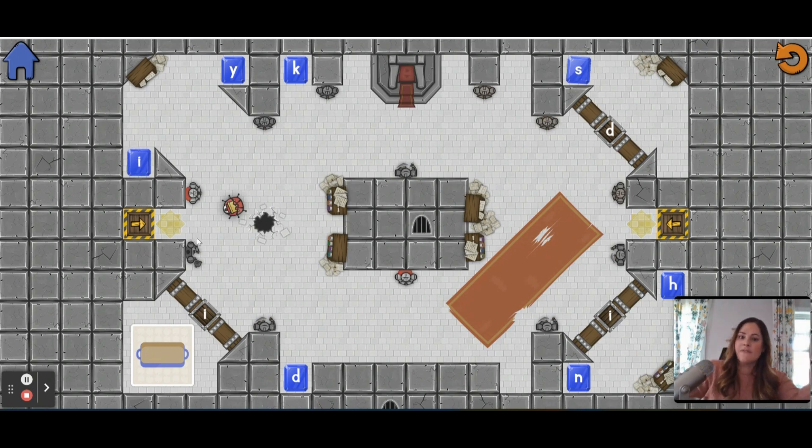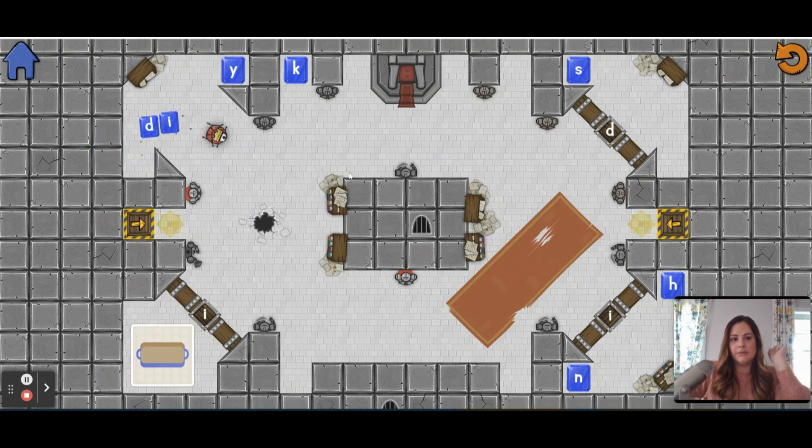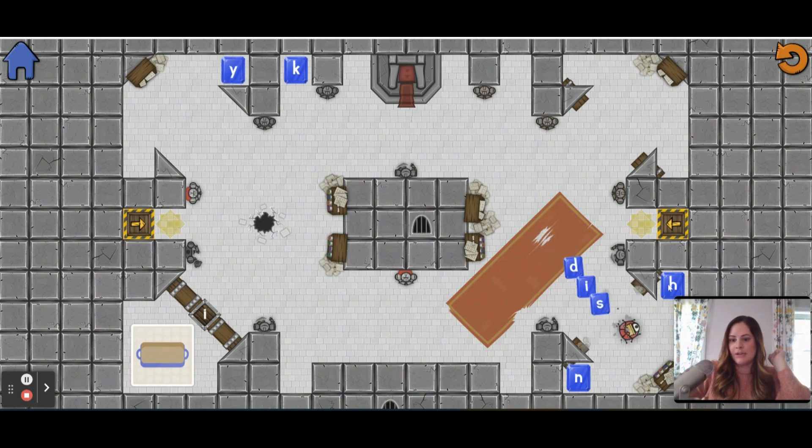Each theme is different — this is the digraphs and blends version with a castle theme. CVC is a farm theme and silent E is a space theme. Students can use the mouse, the keypad arrows, or if they're using an iPad they can just use their finger to track the bug. So we collect D, go over to I, then I need to go into here — because I have the D it opened up for me. I collect S and now I need H. Once I have all four letters, I bring it back to the actual word.